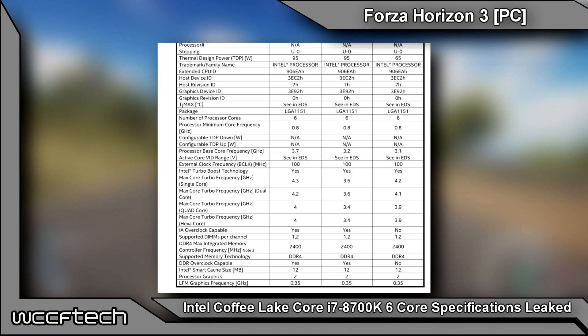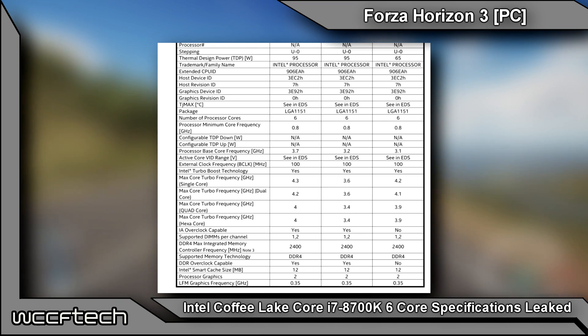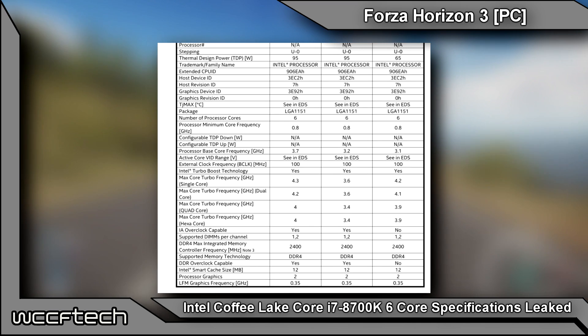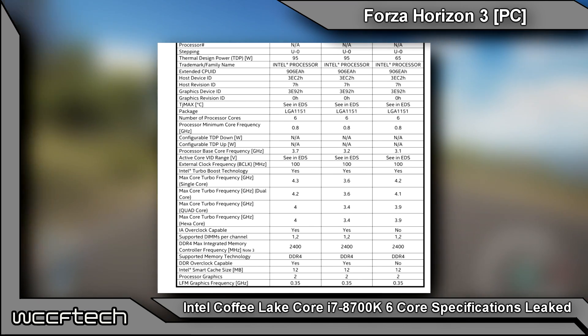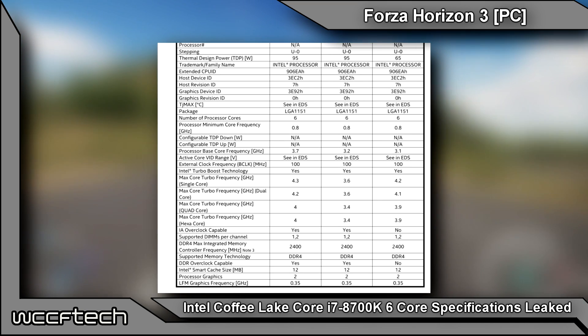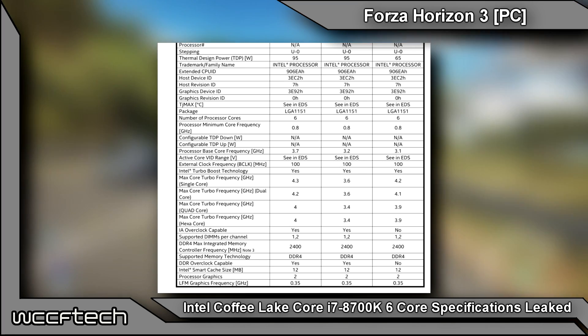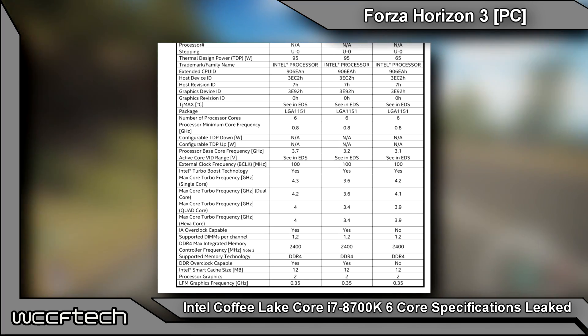The chip has dual-channel memory support with native speeds of 2400 megahertz, much like Kaby Lake. There is a total of 12 megabytes of smart cache on the processor, referring to the total L3 cache. The chip will be shipped with Intel's GT2 level graphics core with a minimum clock speed of 350 megahertz.